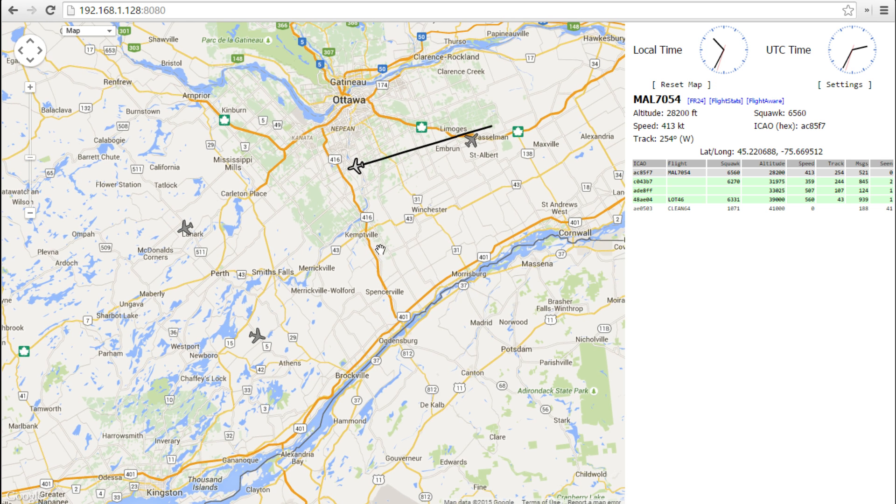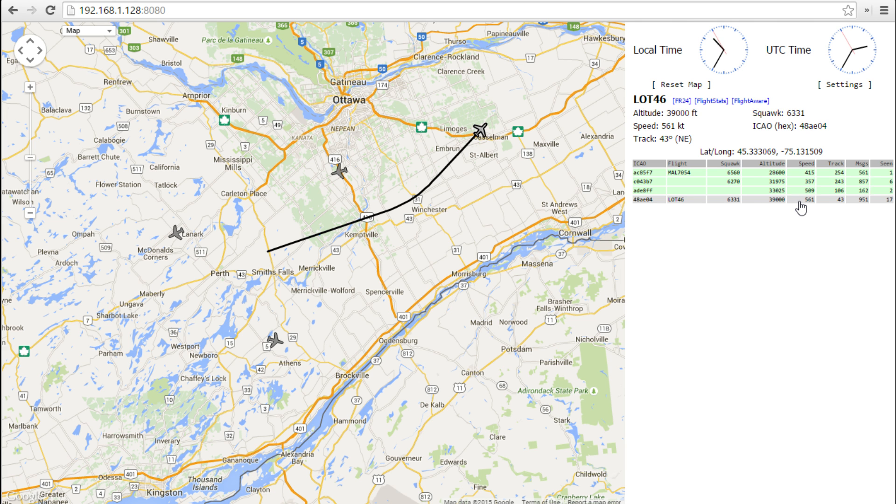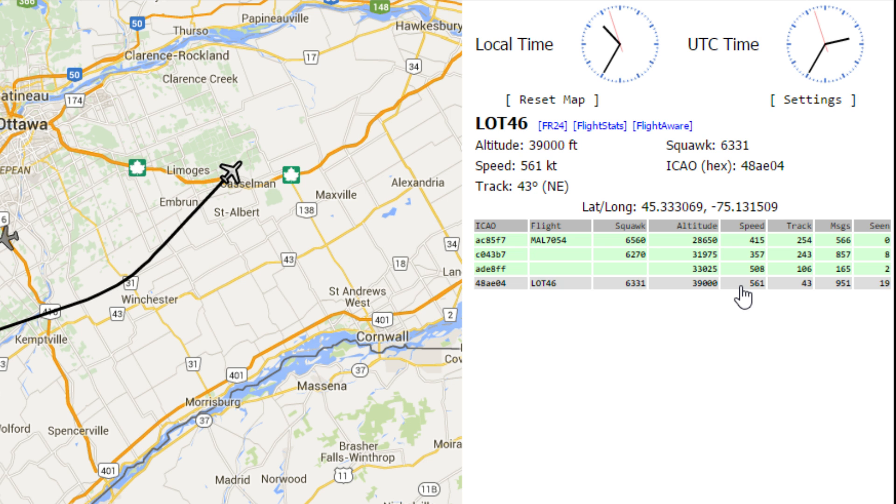Zooming out, you can see all the aircraft — in green are the aircraft I'm picking up. You can see their ICAO ident embedded in the transponder, whether they're broadcasting their flight information. Here's a LOT Flight 46. You can see their squawk code, the altitude they're reporting, the speed, and the track. Here's this aircraft in gray — LOT 46 — and you can see the positions coming in and the last seen being updated. I'm seeing his transmission every second.